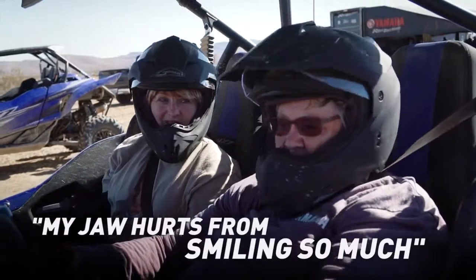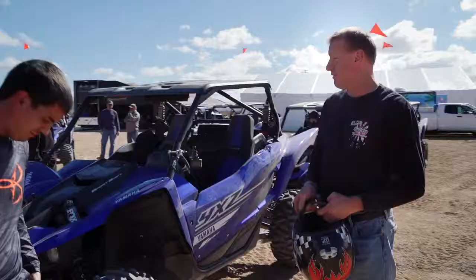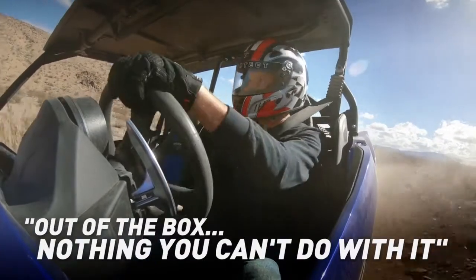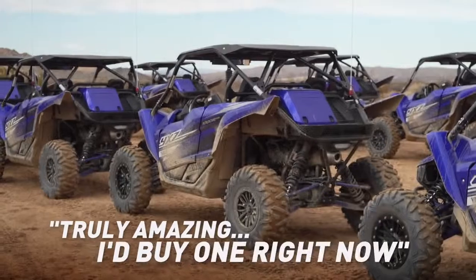My jaw's hurt from smiling. Very impressed. Out of the box, nothing you can't do with it. Truly amazing. If I could, I'd definitely buy one right now.